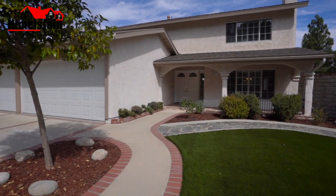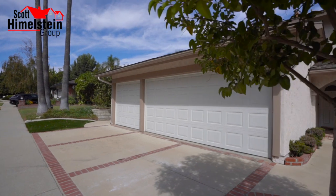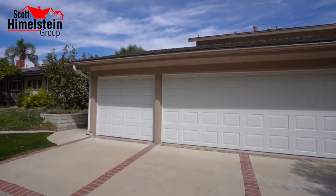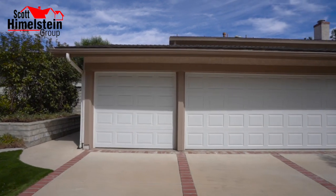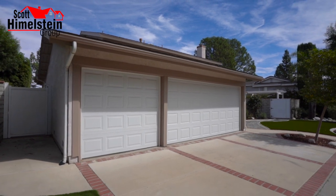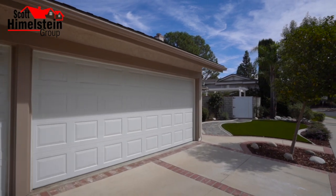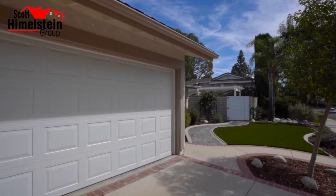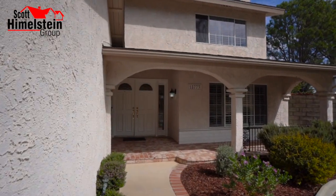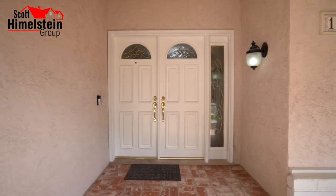This home does have a three-car garage — not all homes in this neighborhood have that. So if you're looking for a home where you can park more than two vehicles inside, this home will meet that criteria. And as we approach the house itself, you're going to see the brick entry, the brick front porch, and then the double door entry.